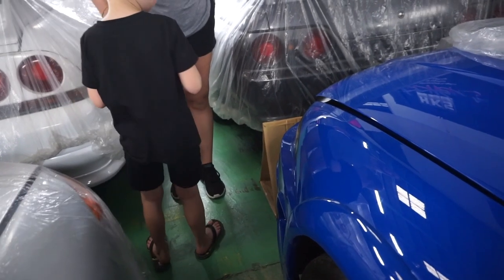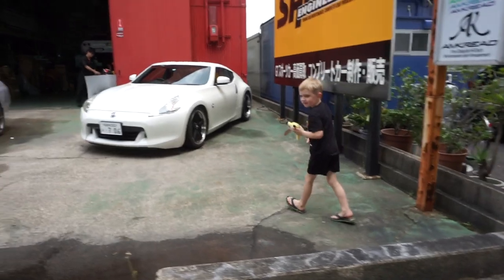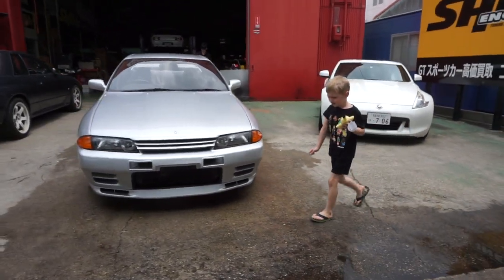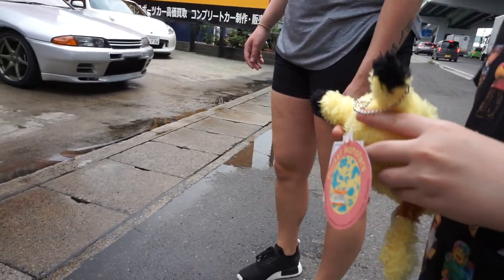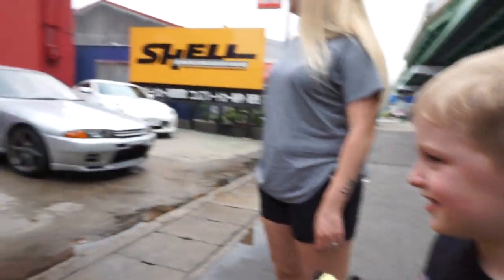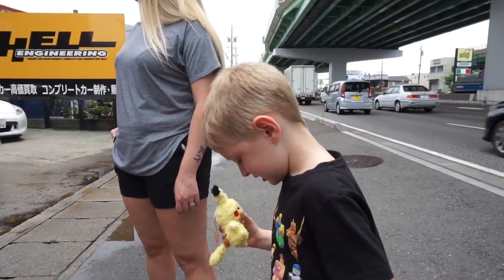This is one of my favorite R33s in here. Is it for sale? No. More GTRs — come over here. GTR, GTR, GTR, GTR, GTR, GTR, GTR. There are tons of GTRs. GTRs are the best cars.